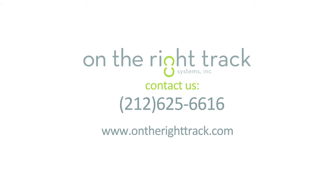This product is manufactured by On The Right Track. Our telephone number is 212-625-6616.